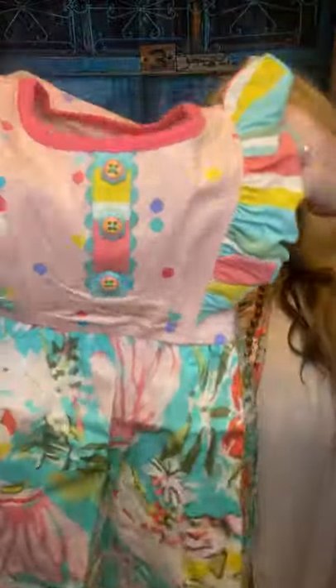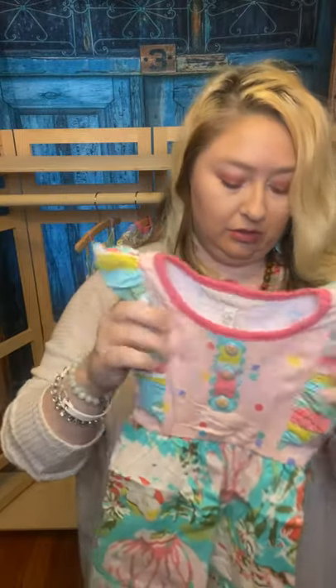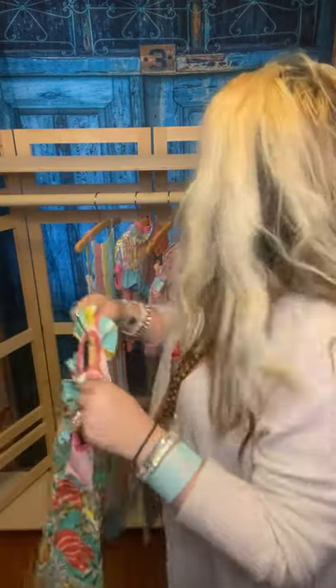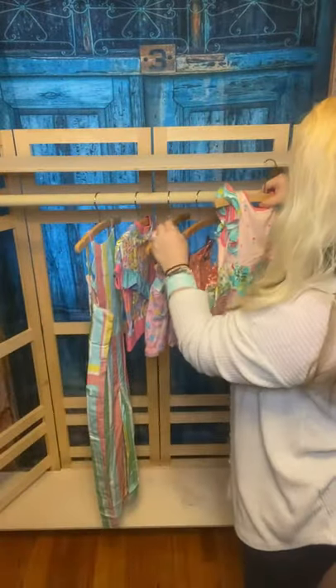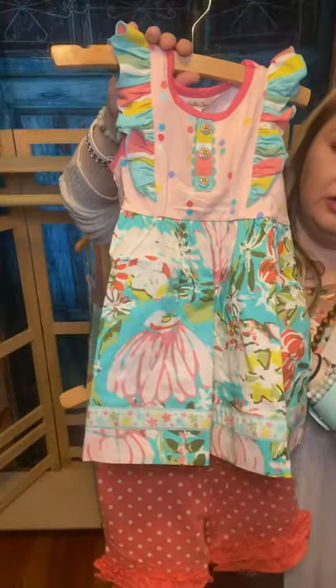This one is also size two — isn't that gorgeous? It's so soft and it has a nice stretch to it. Absolutely gorgeous. As you can see, these little bottoms and tops will go excellent together.